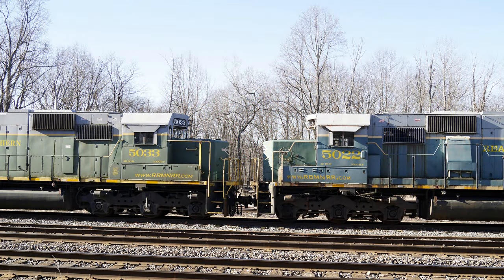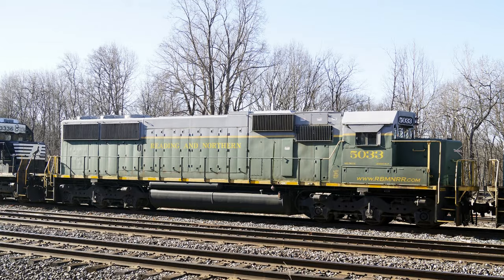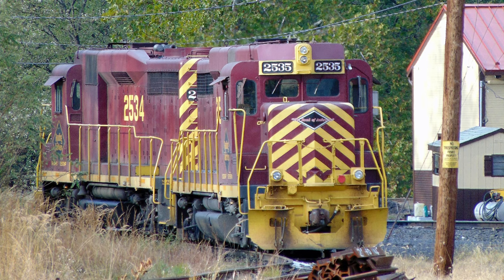Number 5033 and the trailing 5022, shown moving through Taylor Yard and up track 17, are what the RNN classifies as SD50Ms. The 5033 was one of the diesels assigned to exclusive Lehigh Gorge Scenic Railway service and wears the special blue and silver paint scheme that was put out to pasture by the Cornell red and yellow GP30s when they arrived on the property.